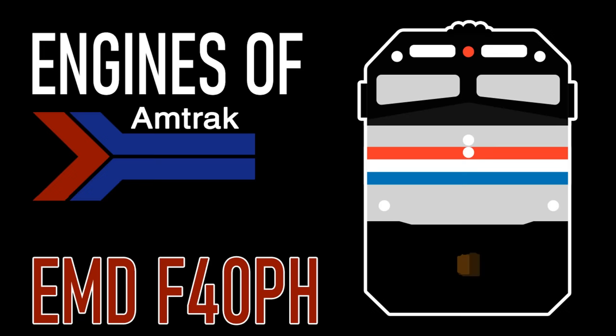Hey everyone, AmtrakGuy365 here, and today on this edition of Engines of Amtrak, I'll be discussing the EMD F40PH.